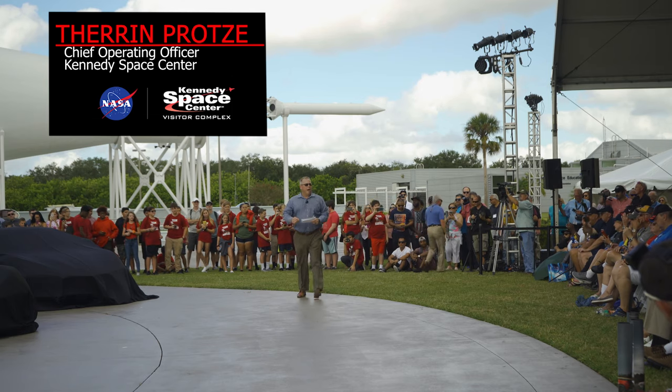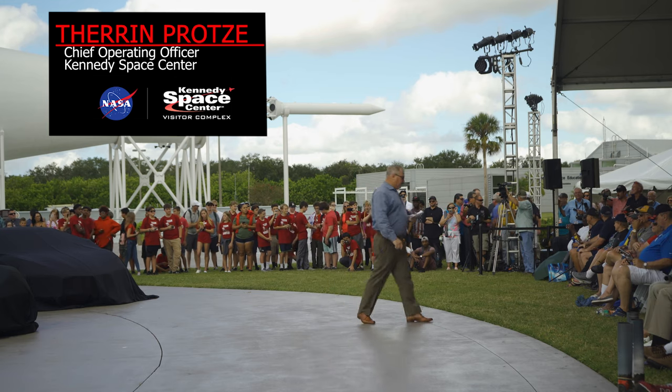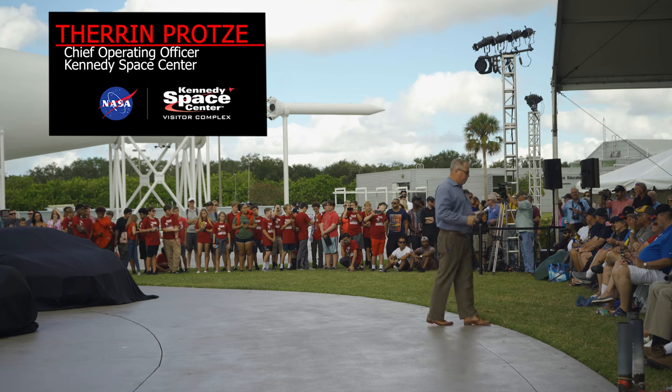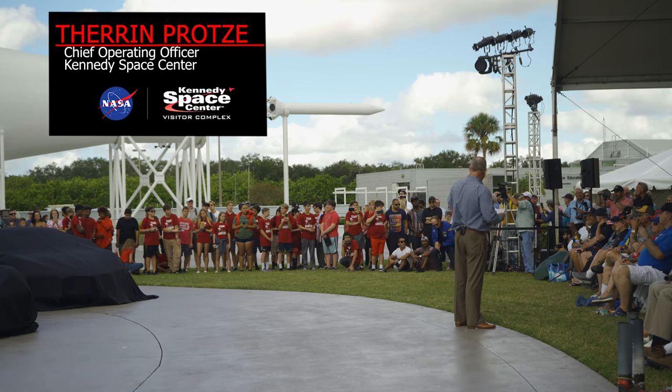Thank you, Bruce. And now I'd like to welcome another astronaut, Steve Smith — a veteran of four space flights covering 16 million miles and seven spacewalks totaling 49 hours and 25 minutes. Please welcome Steve Smith to say a few words.